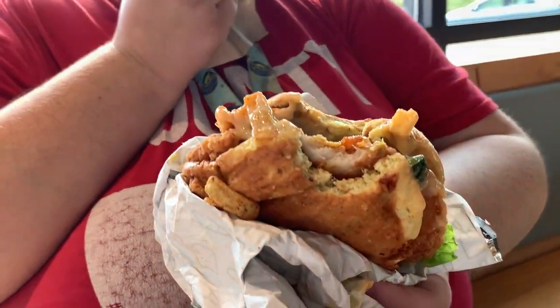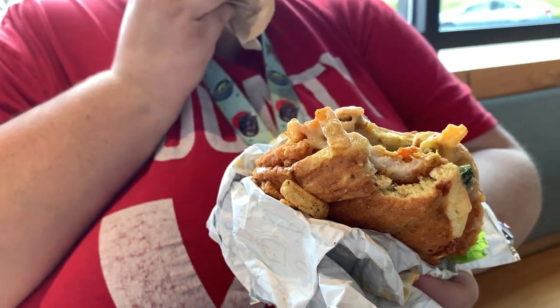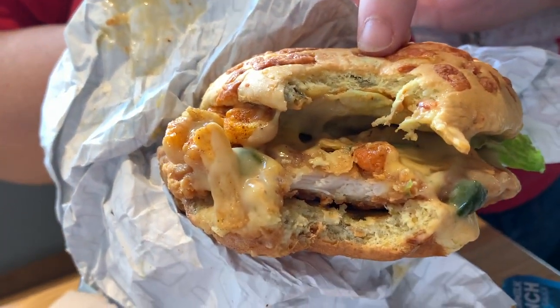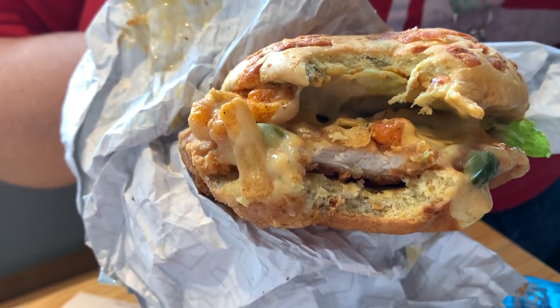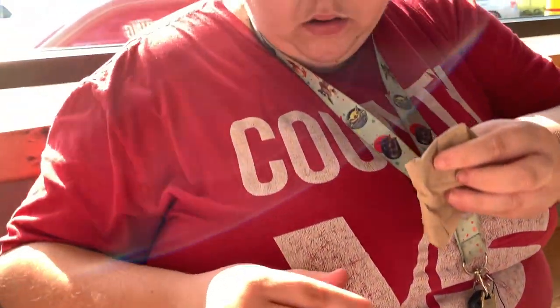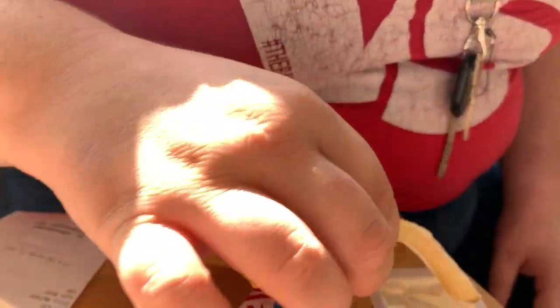Her chicken sandwich was pretty good, she said. It was spicy though. Do you like it? It's spicy. I give it a 10 out of 10.